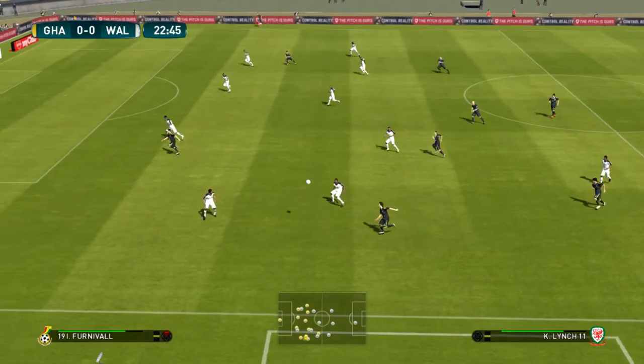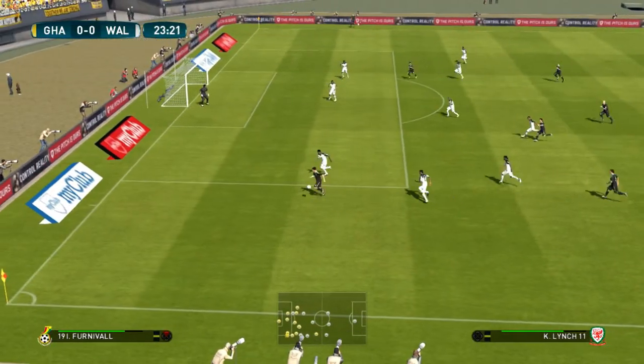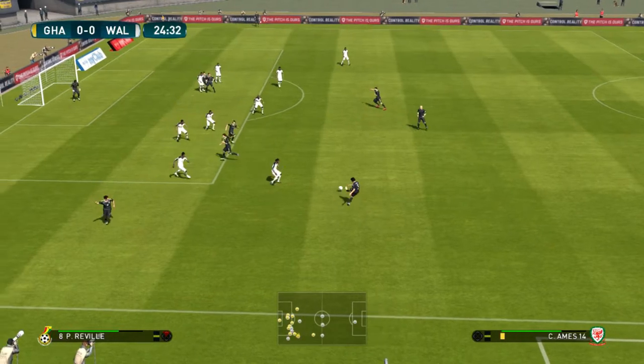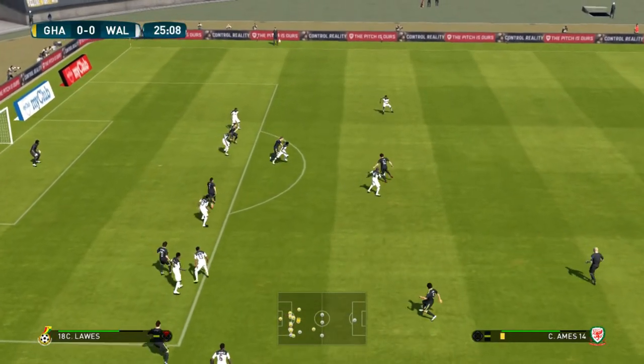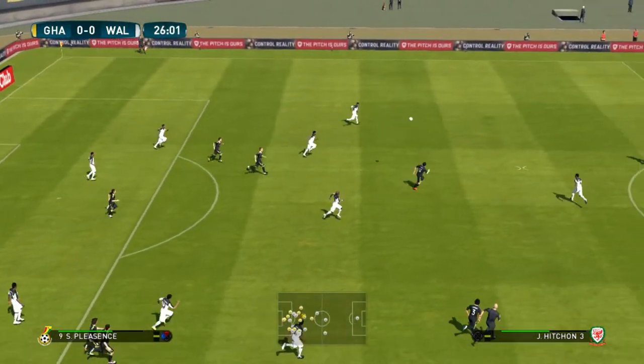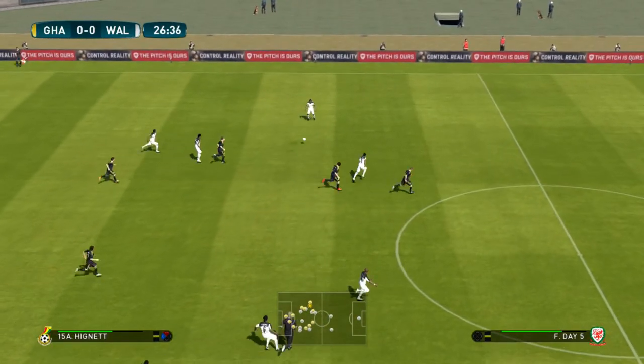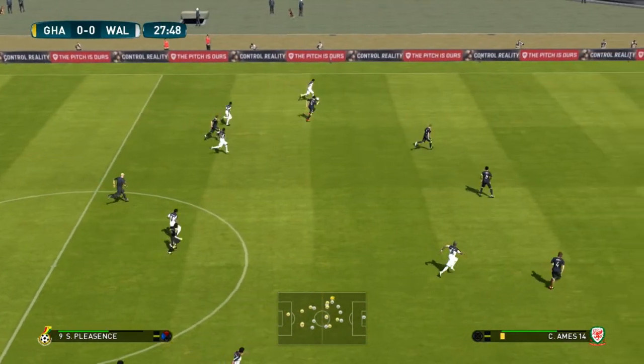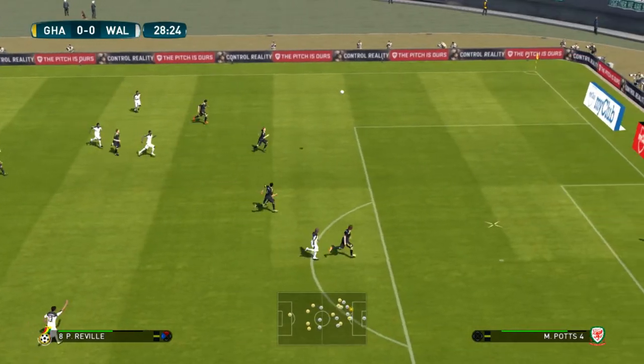Well, both sides have actually looked poor going forward. We've hardly seen anything meaningful yet. The defence can get it clear. Ty's lifting it over.